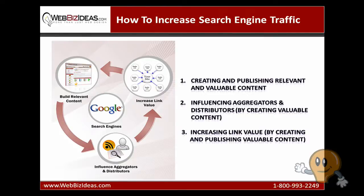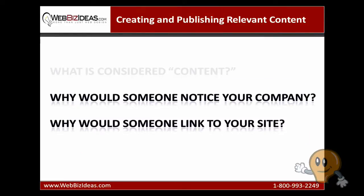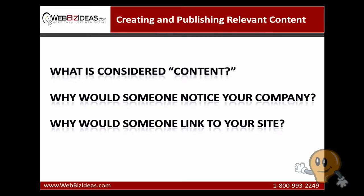First, I am going to define what I mean by relevant content. Second, I am going to give you ten different ways you can produce this content. And then finally, I am going to explain why producing this content will improve your search engine rankings.